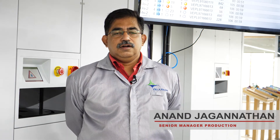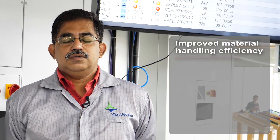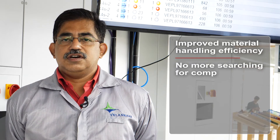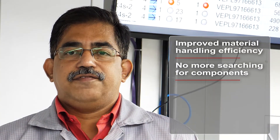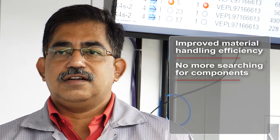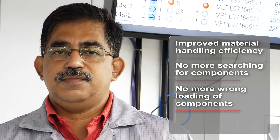One of the most important things we have incorporated in the past couple of months is the material tower and the material management system from ASM. With the introduction of this material tower: number one, my material handling has become much more efficient; number two, my operators don't have to search for components as they used to earlier; number three, I have reduced errors that crept into the system from wrong loading — almost eliminated.